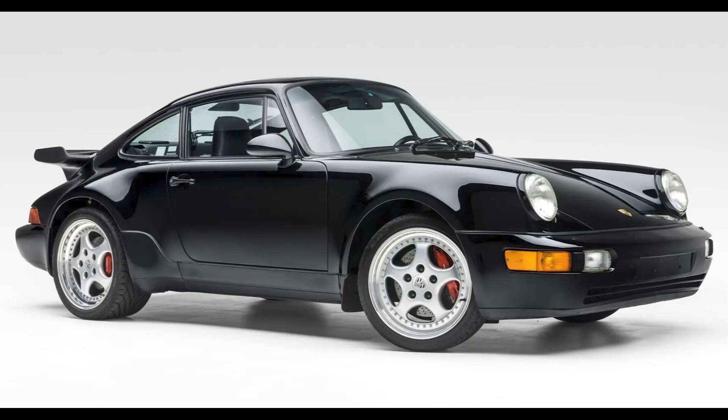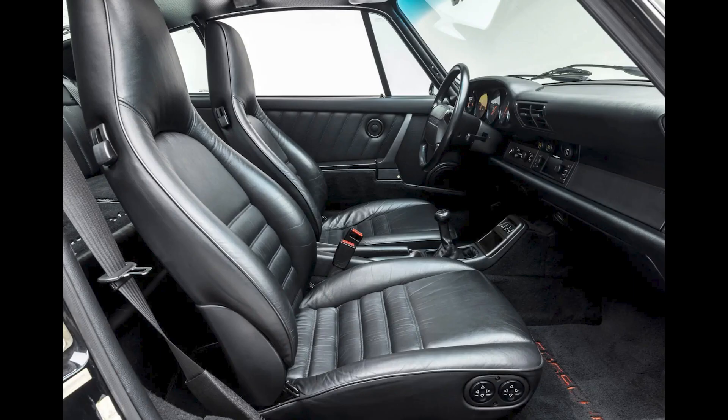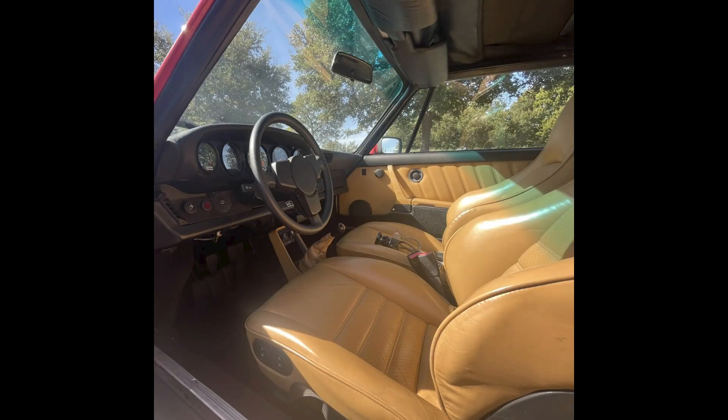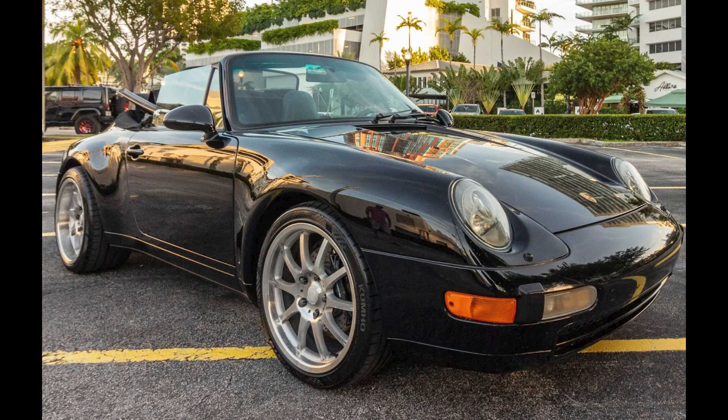Five cars on Bring a Trailer had reserves not met today, December 19th. A black 1994 Porsche 911 Turbo 3.6 with 66,000 miles was bid to $325,000 — in my opinion, the seller should have let this one go at that price. A Guards Red over tan 1985 Porsche 911 Cabriolet M491 was bid to $56,555. A triple black 1998 Porsche 911 Cabriolet with 49,000 miles was bid to $49,500.